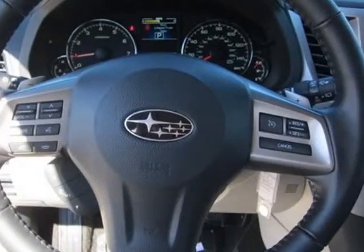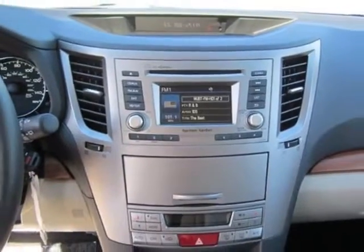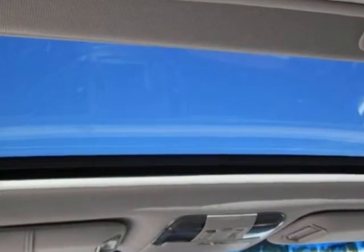rear cargo net, rear bumper cover, splash guards, and a satin white pearl body side molding kit. Call 1-800-689-9066 or email our friendly sales staff today to schedule a test drive.